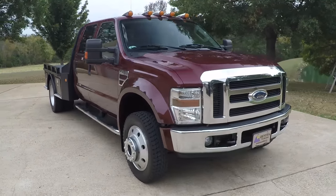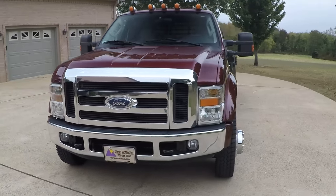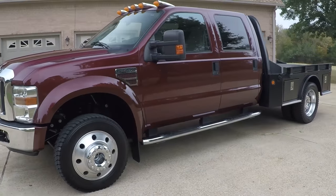Welcome to Sunset Motors. My name is Frank Girard. It's a sharp 2008 Ford F450 crew cab XLT four-wheel drive. Beautiful truck.